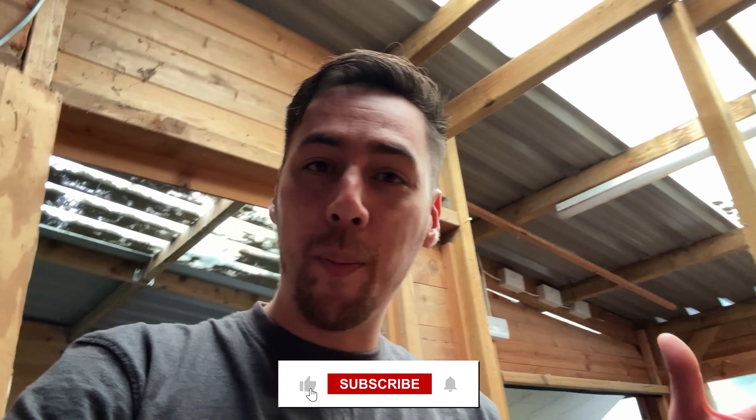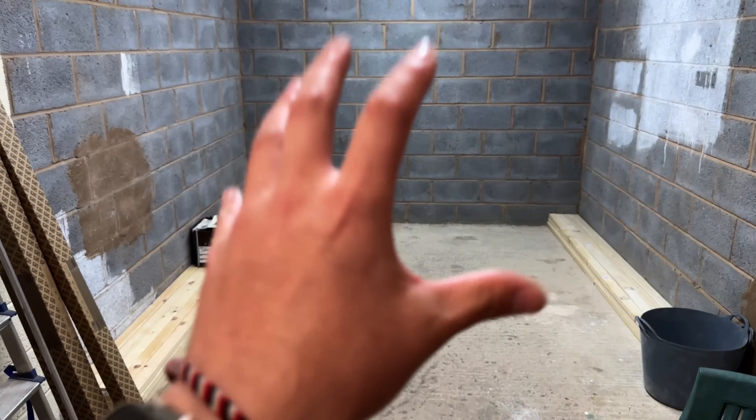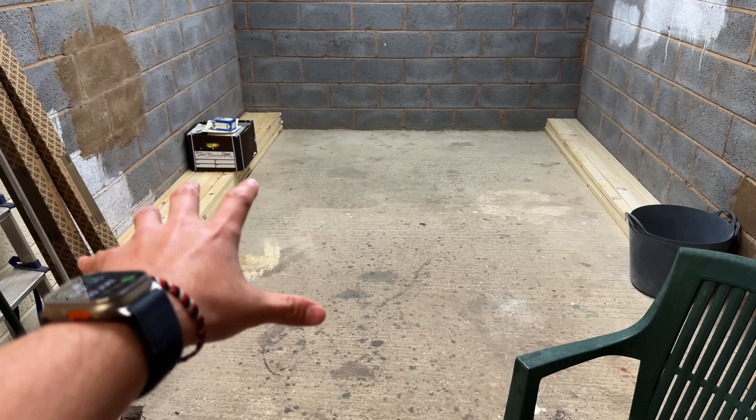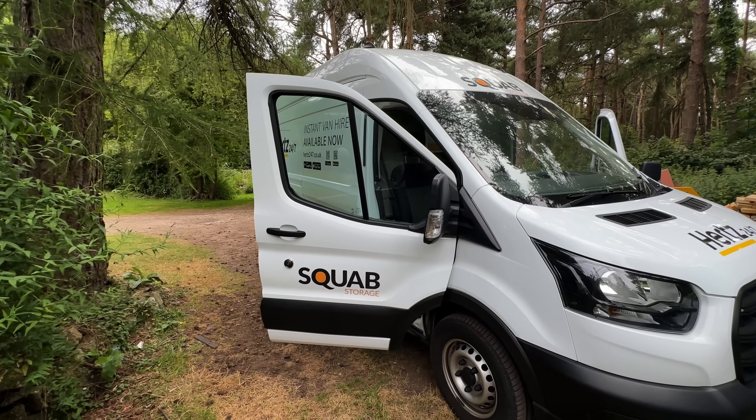I've done a fair bit of research, watched a lot of videos, and apparently it's fairly idiot proof. I will probably still find a way to mess it up. But when all is said and done, this should look brand new. We need to go pick up a play set which needs to be deconstructed so it fits in the van, so grabbing some tools and hopping in.